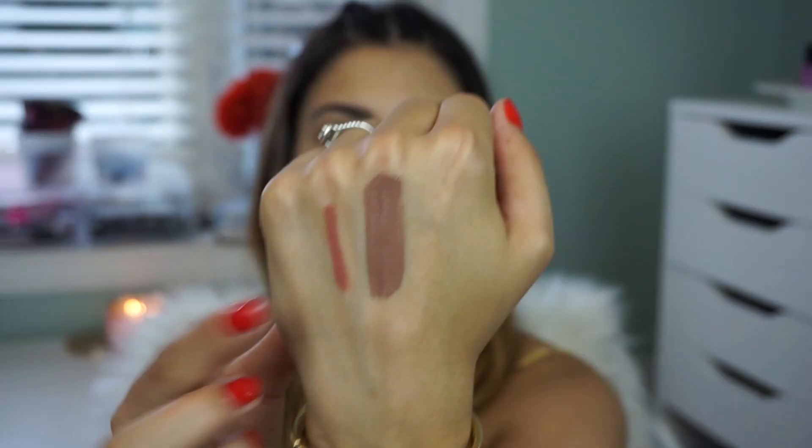First we have the MAC Prep and Prime lip base. I actually own this already and I really do love it. It feels really nice under matte lipsticks, so if you have a problem with how matte lipsticks wear, I really do recommend this. And then we've got a lip pencil in the shade Nice and Spicy, and then a Retro Matte Liquid Lip Color in Cafe Au Chic. I've never tried this collection before and I'm really excited to try the Retro Matte formula — this shade looks really pretty.